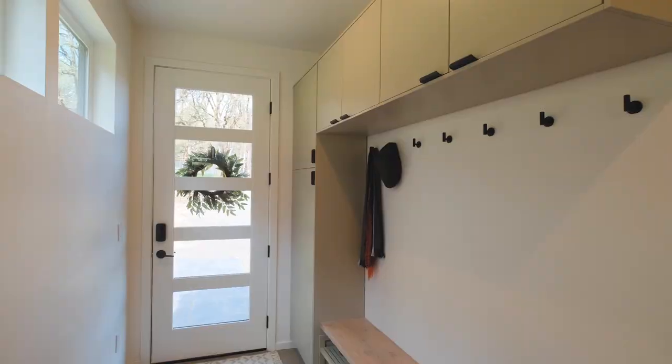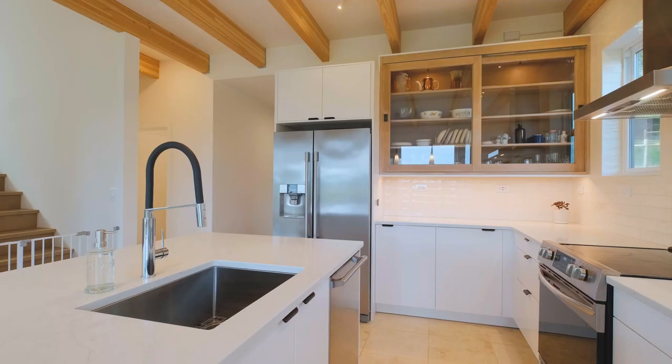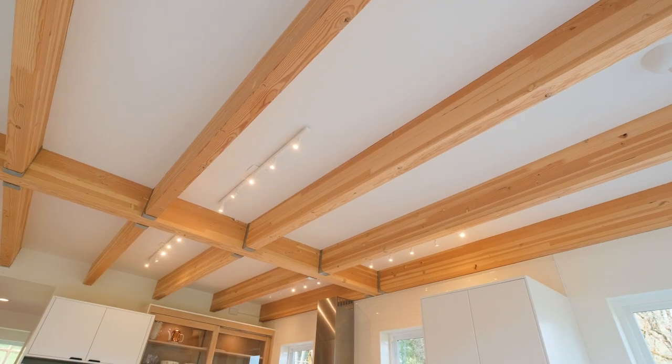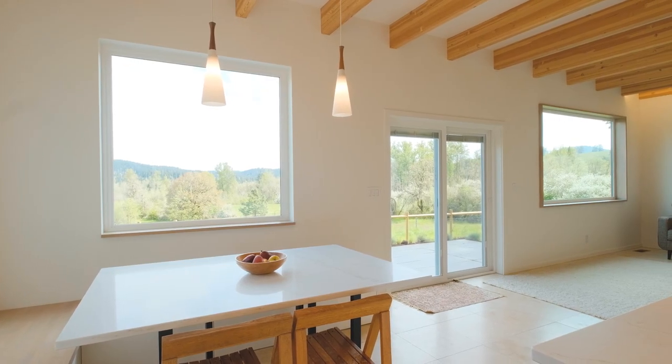The foyer includes seating and storage as you enter this beautiful home. The kitchen boasts engineered quartz countertops, stainless steel appliances, high ceilings with beams, and everything you can imagine for a gourmet chef's kitchen.